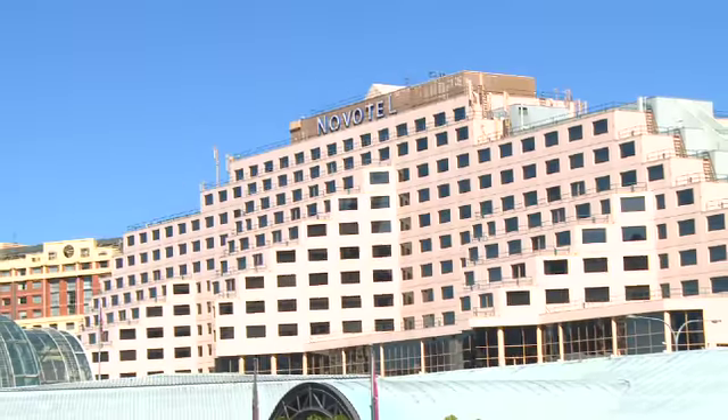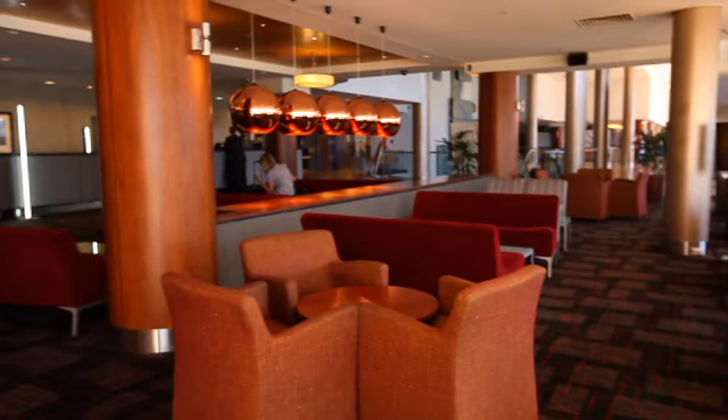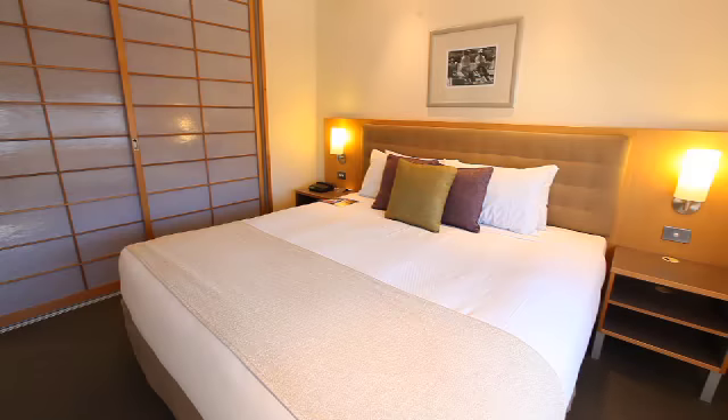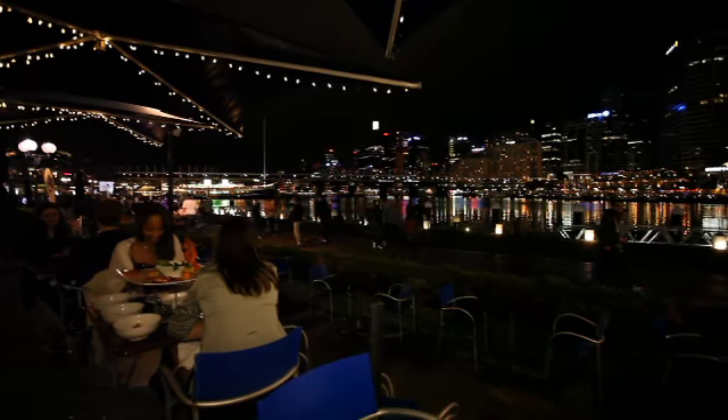The Novotel Sydney at Darling Harbour provides guests with welcoming four and a half star accommodation in a comprehensive range of rooms and suites. The hotel's central location allows guests to easily access the best facets that the city has to offer.